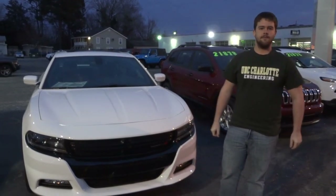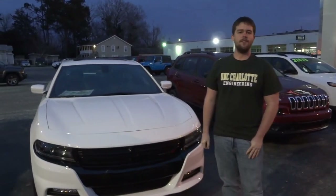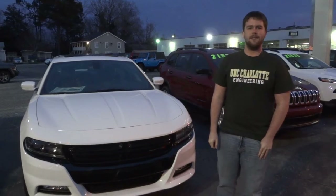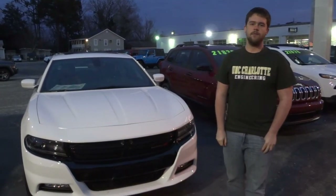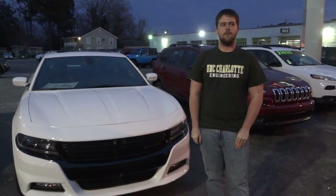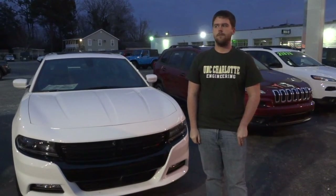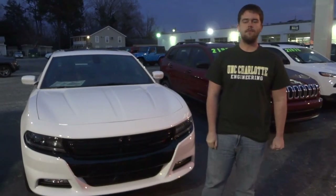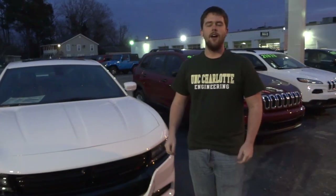Hey, this is Mike. I'm here with my buddy Matt. He's an engineering student at UNC Charlotte and we're drilling some questions on different automotive engineering topics. One of the ones I had was: if all engines fire on one cylinder at a time, why is it that usually the more pistons, the more power? I never really could get an answer from anybody else, so hopefully Matt has an answer for us.